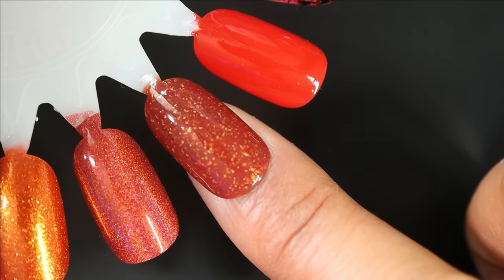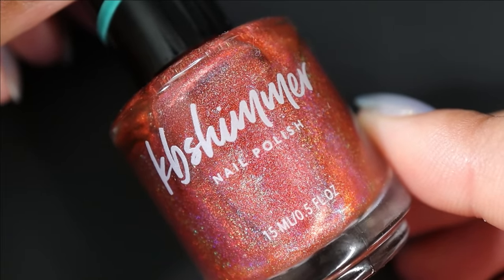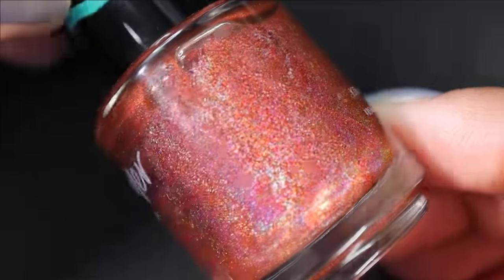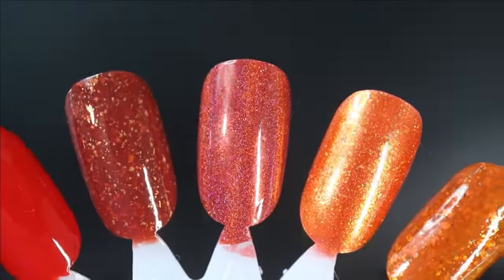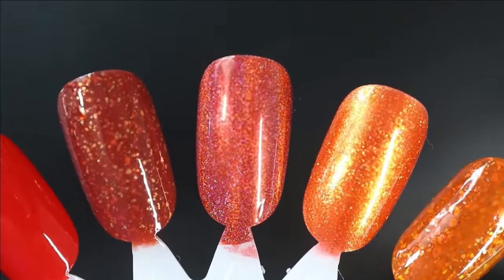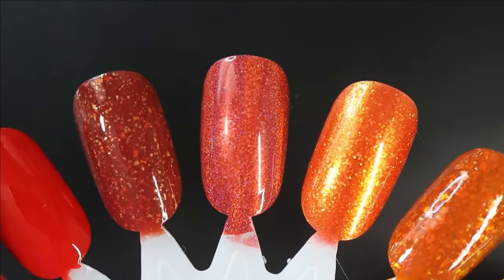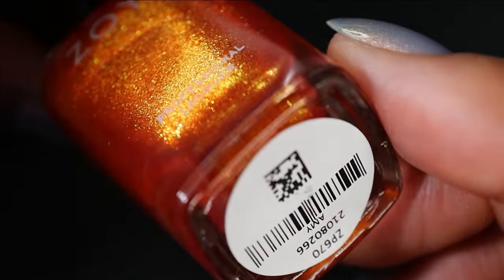Sorry if my voice sounds weird — I'm going through it with allergies right now. Next from KB Shimmer we have Slay Cozy — a red-leaning orange linear holographic. It's another one I've had on my rack for several seasons and just haven't gotten around to. I'm not super drawn to linear holographic — I'd take a shimmer, scattered holo, or even a flaky over it any day — but this one is really pretty.